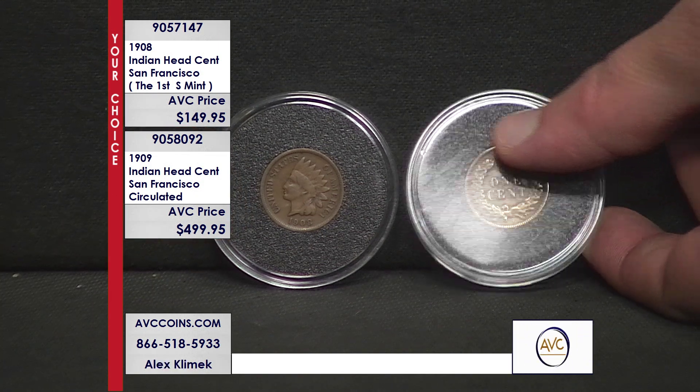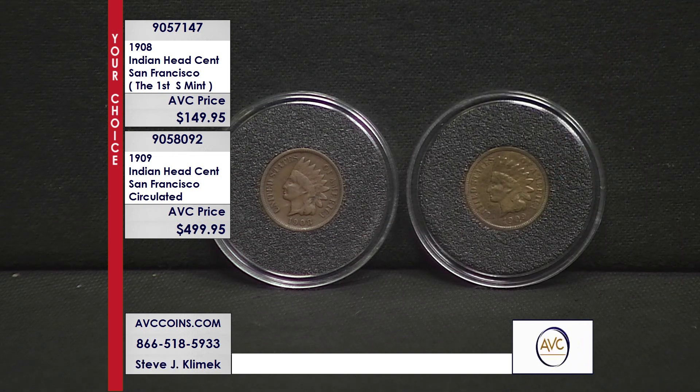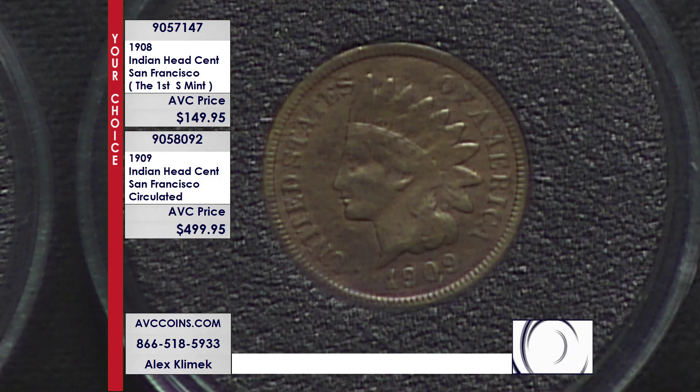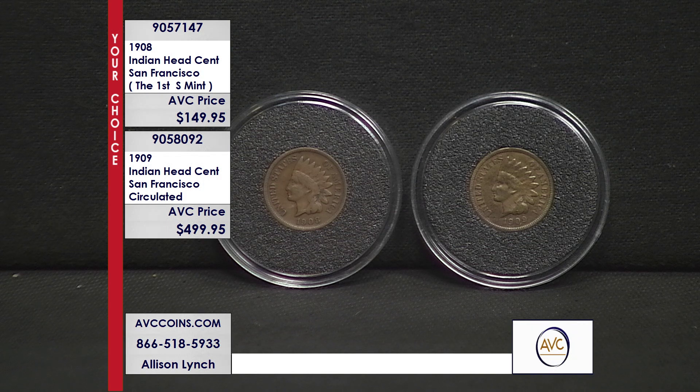When you dig into the numbers, it gets to be scary fun. In 1908, Philadelphia struck 32.3 million Indian Head cents. The San Francisco you're looking at right there? Only 1.1 million. The competition currently has that coin available for $335, and ours looks way better — much better quality — and we're less than half their price.